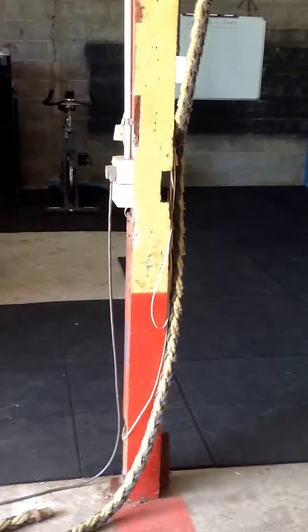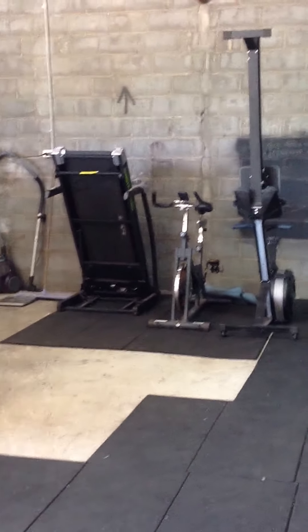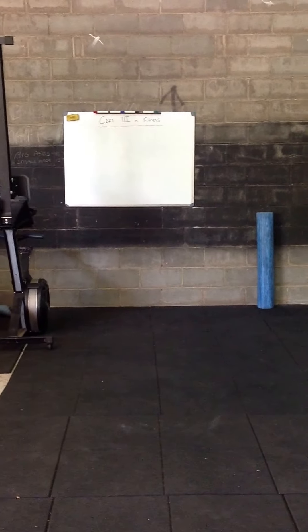Over here is what we call our class zone. We have our cardio area with our rowing machine, spin bike, treadmill, and we've got our whiteboard with our workouts.